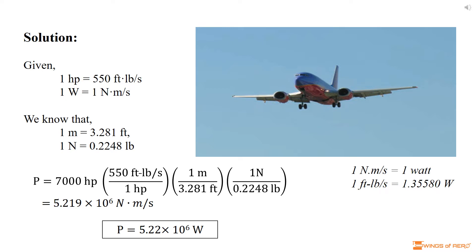We know that 1 m is equal to 3.281 ft, and 1 N is equal to 0.2248 lb. Now calculate the power if the engine produces 7,000 horsepower.